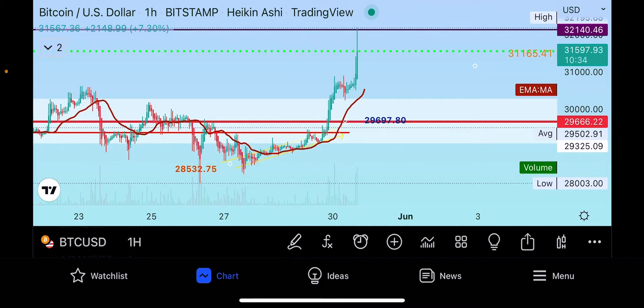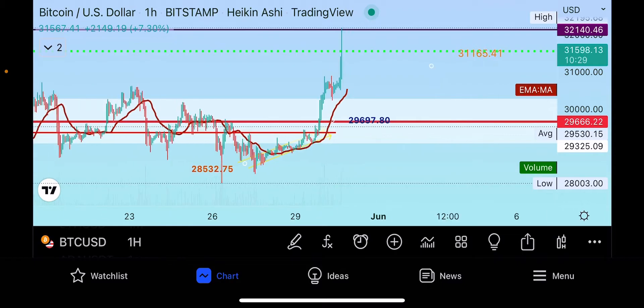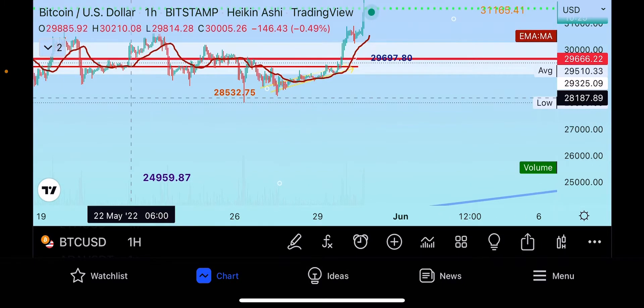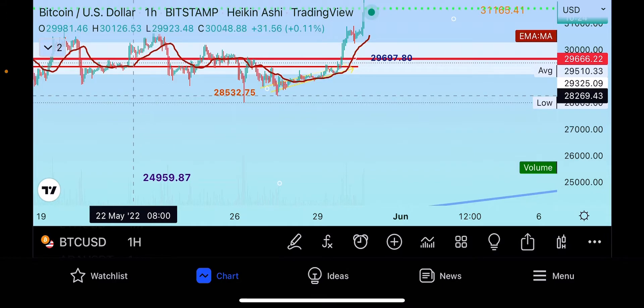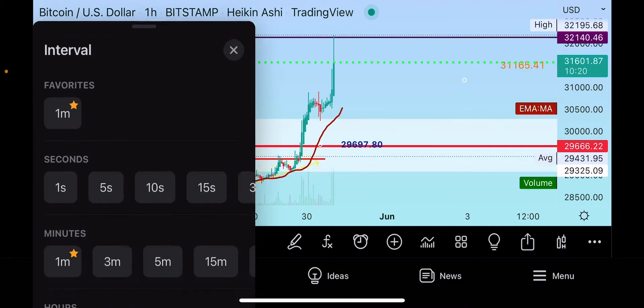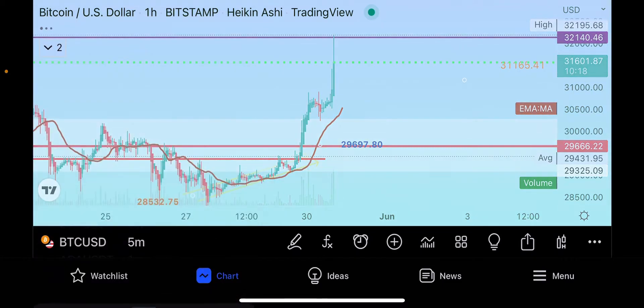Your underneath support is at twenty-nine thousand six sixty-six twenty-two, which is the mid part of the volume mini indicator. Your lower support is your regional low that came down over the weekend at twenty-eight thousand two sixty-nine. So right now you're in between these two ranges.